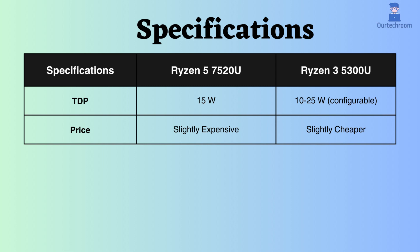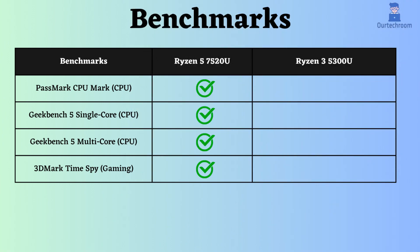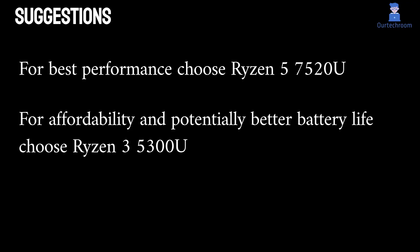The price of the Ryzen 5 7520U is higher than that of the Ryzen 3 5300U. By examining CPU benchmarks and gaming benchmarks such as Passmark CPU Mark, Geekbench 5 Single and Multi-Core, and 3D Mark Time Spy, it becomes evident that the Ryzen 5 7520U outperforms its counterparts. Choose the Ryzen 5 7520U for best performance, and choose the Ryzen 3 5300U for affordability and potentially better battery life.